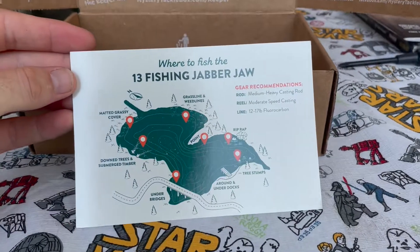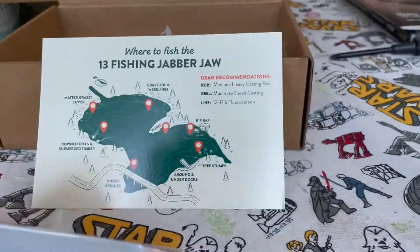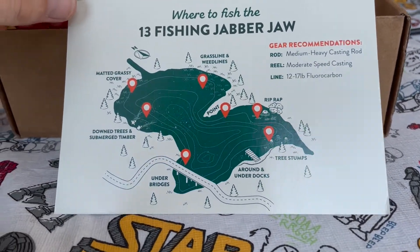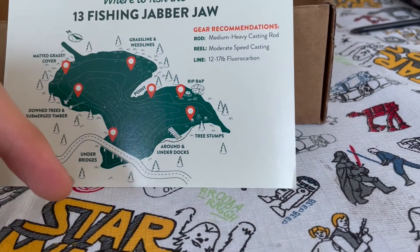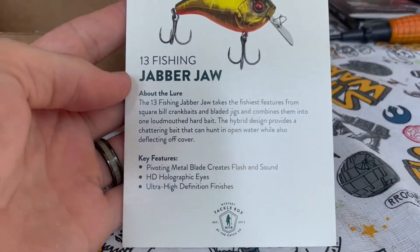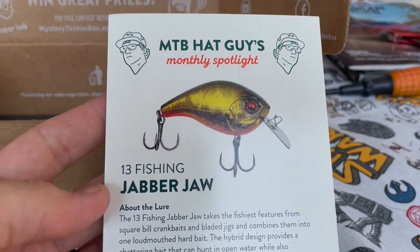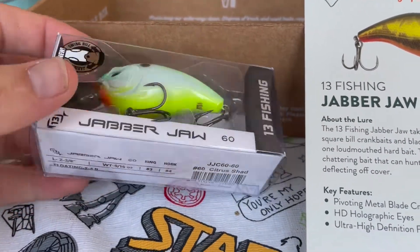Alright, there's a card — '13 Fishing Jabber' — so that was the first thing I pulled out. It's got a nice little how-to map with your grass cover, weed lines, trees, riprap. That's a new one for me but I like it. There's a little description of the lure — the image is a bit more gold than mine, which is more blue and green with some yellow.